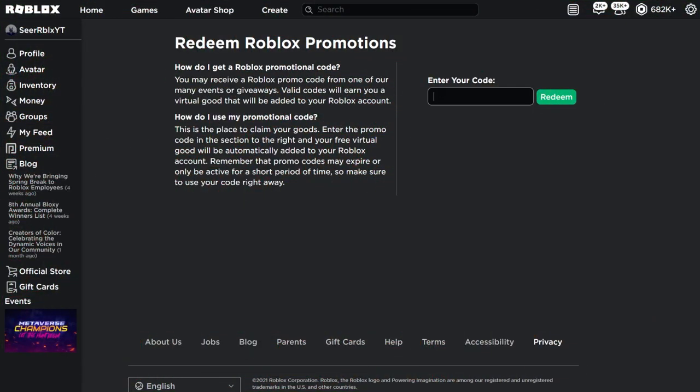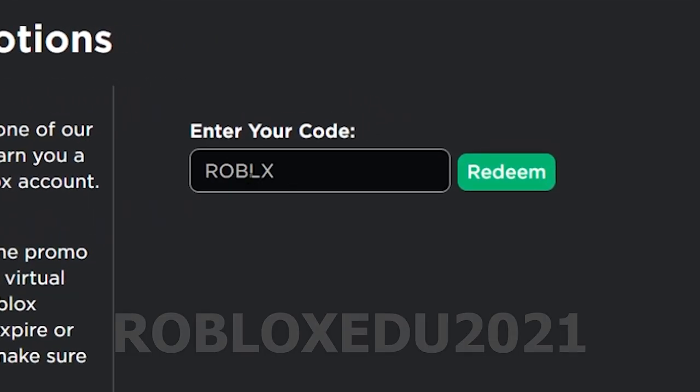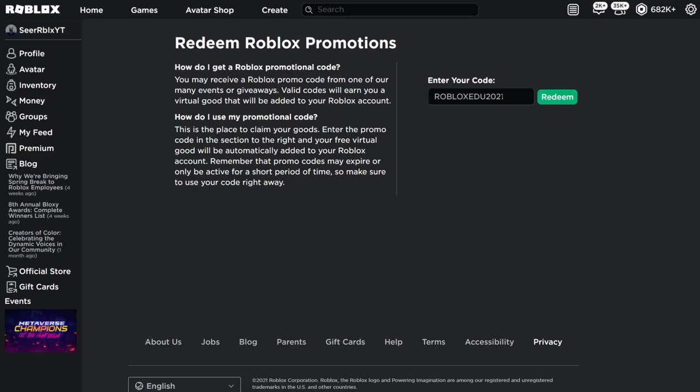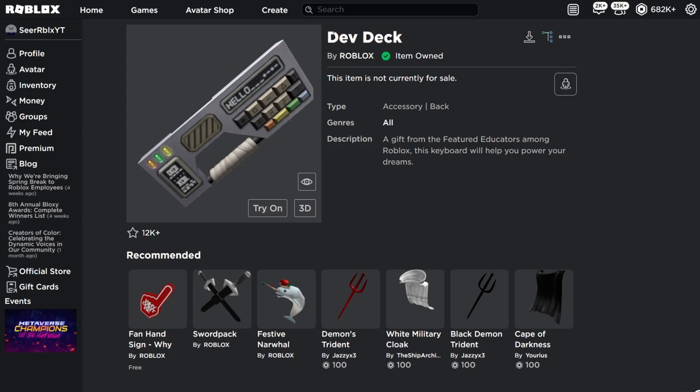I also got another new promo code that released last week, which some of you guys may not know about. This one is called RobloxEru2021 — that's the new code. I've already redeemed this code so it's gonna say already redeemed for me, but when you redeem it you should get the dev deck on your bag — it's a bag accessory. Just go ahead and redeem that and it should say successfully redeemed. I'm not sure when this one is going to expire, so just redeem it as soon as possible.